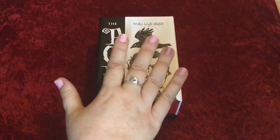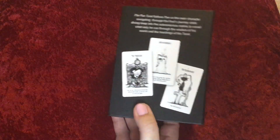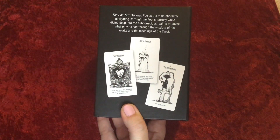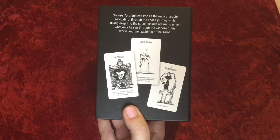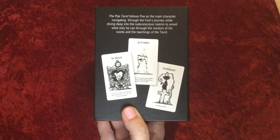Most of you know my love for Edgar Allan Poe, so it's like oh my god I have to have this deck. It says on the back: the Poe Tarot follows Poe as the main character navigating through the Fool's Journey, while diving deep into the subconscious realms to unveil what only he can through the wisdom of his works and the teachings of the Tarot.